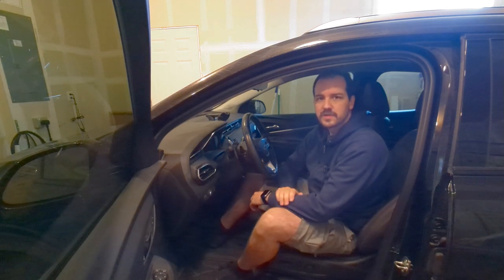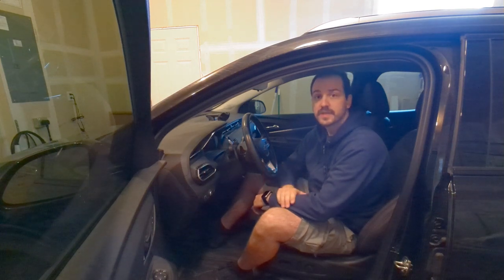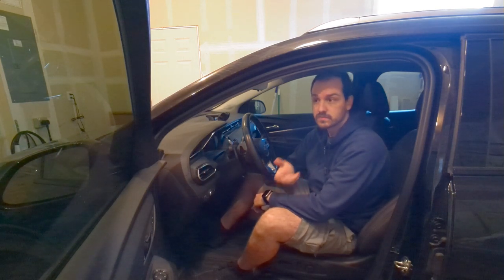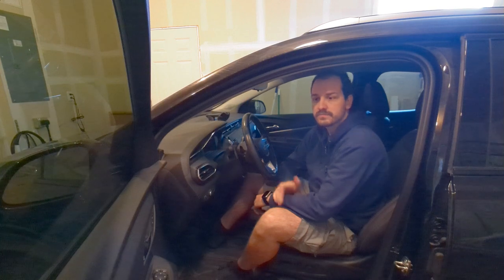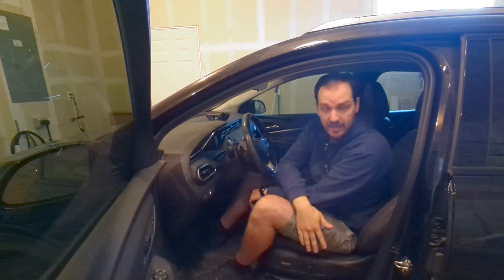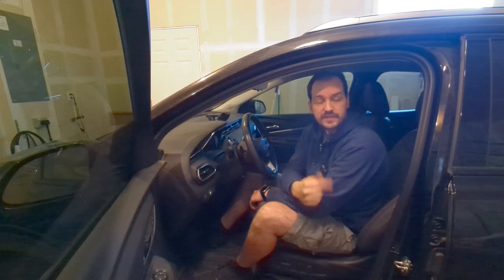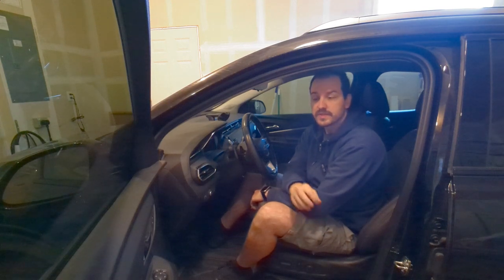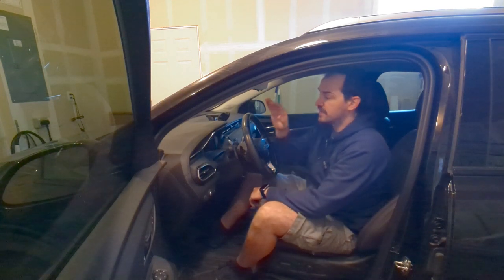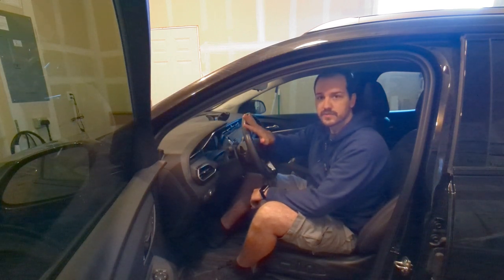I would describe the winter driving experience as, honestly, better than expected — quite cozy and easy. I found the car heats up really fast on its own with the vents. I have the Premier trim. It also has heated front and back seats, which are amazing, and a heated steering wheel, which is simply a game changer when it comes to winter driving.